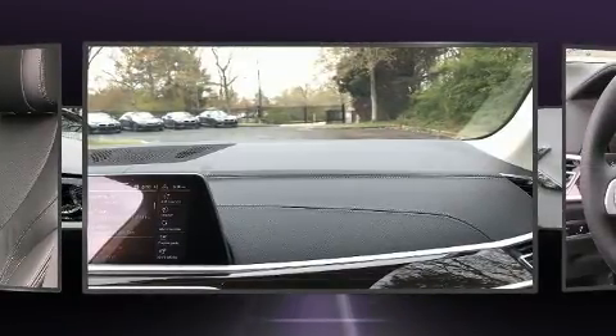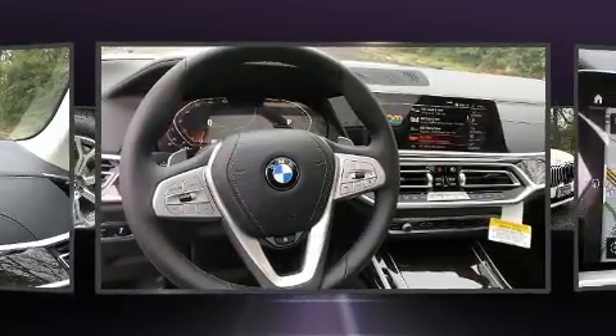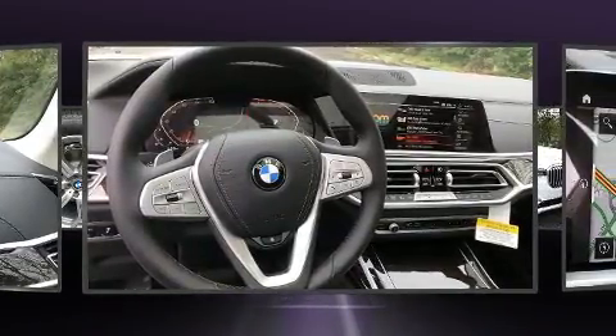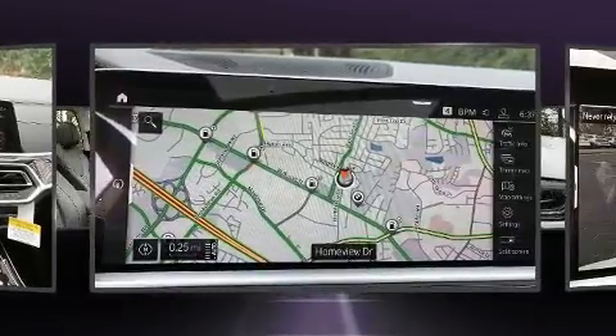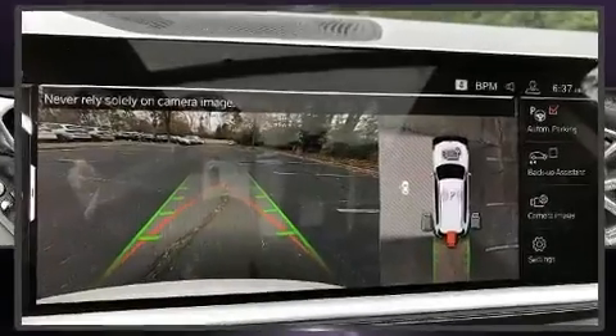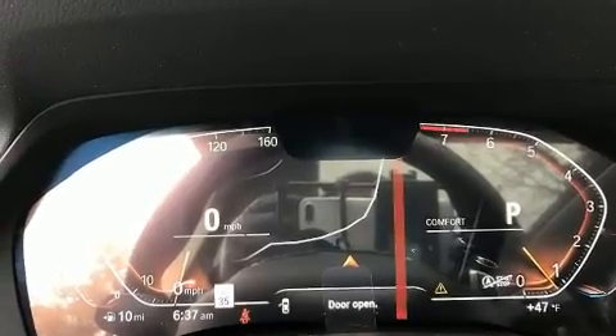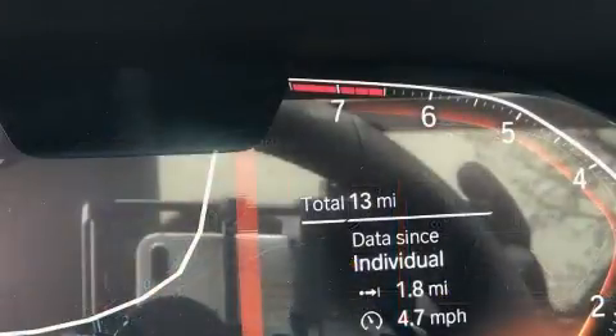The engine breathes better thanks to a turbocharger, improving both performance and economy. BMW infused the interior with top-shelf amenities such as front and rear reading lights, variably intermittent wipers, front dual-zone air conditioning, turn signal indicator mirrors, and seat memory.